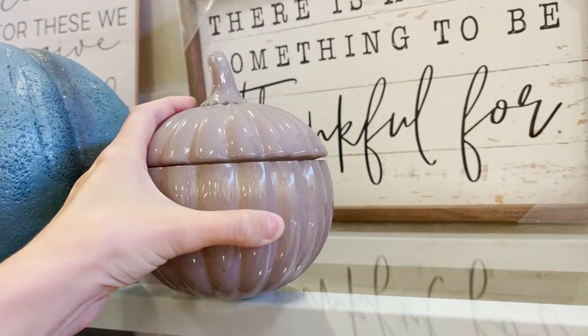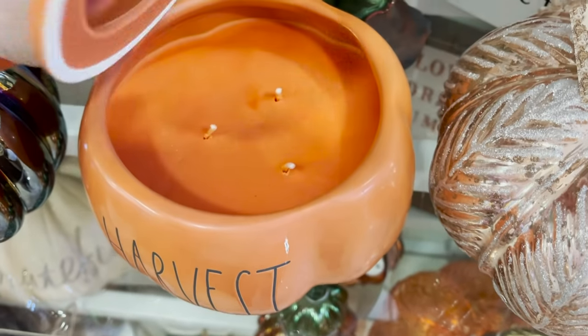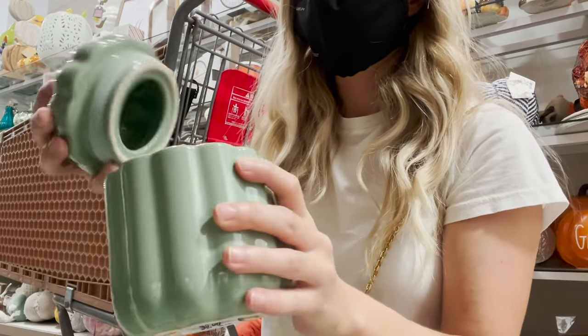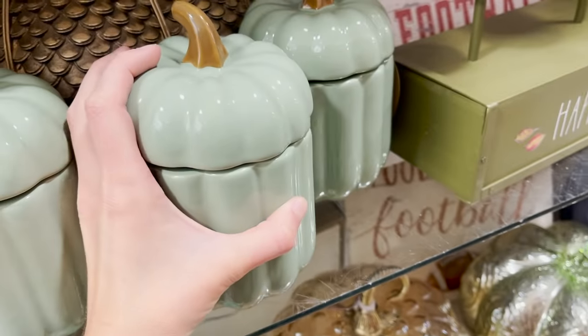These are great dual-purpose decor pieces — they're candles inside and you can use it as a canister after the candle runs out, making it a cute decor piece. They also have these little container pumpkins which would be so cute for Q-tips and cotton balls in a bathroom, just to add a little fall touch in there.